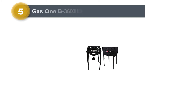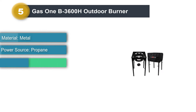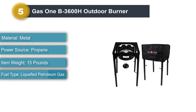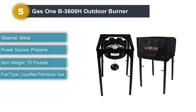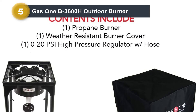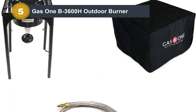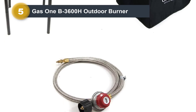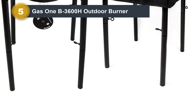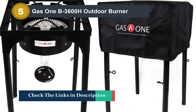Number five: Gas One B-3600H outdoor burner. The first thing to note with the Gas One B-3600H is its high heat output of up to 200,000 BTUs, providing excellent cooking power. This combines well with its painted coating to withstand high heat and prevent rusting. Another notable feature is its heavy-duty design, making it perfect for various cooking activities such as beer brewing, turkey frying, general outdoor cooking, and steak cooking. The height-adjustable and removable legs make this burner portable and excellent for outdoor use and traveling.